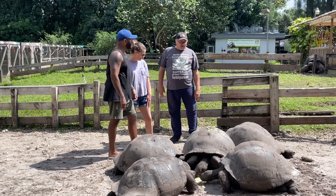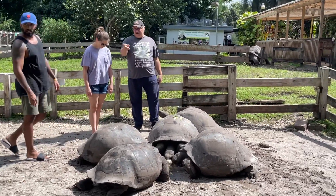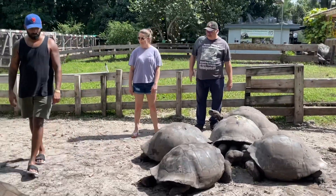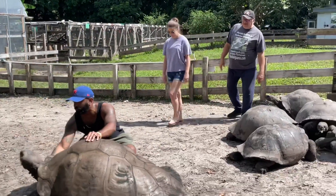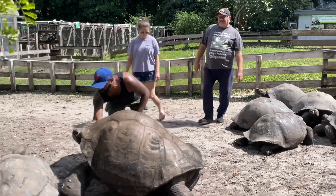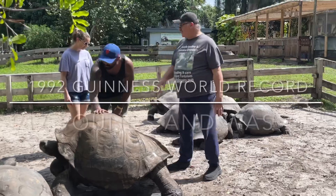Do females get any bigger than this? No, the females get about this size, only around 300 pounds. And the males, he's only about 560 pounds. But the record for the male was Goliath at Life Fellowship, who actually weighed about 1,180 pounds - twice this size.